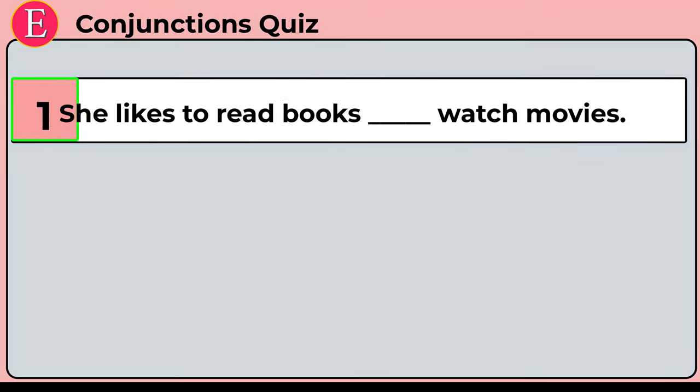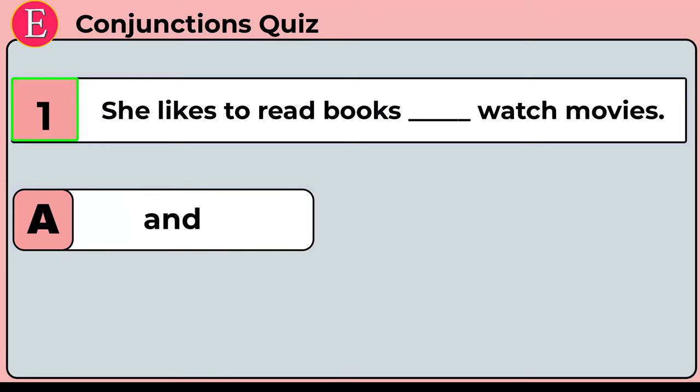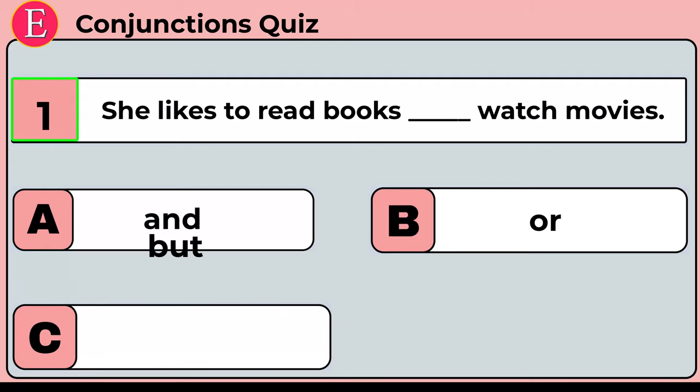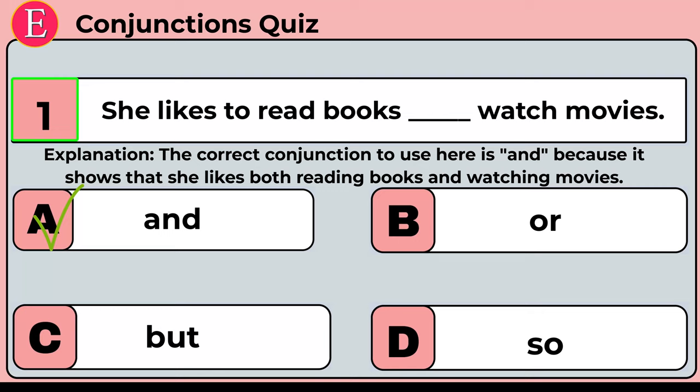The first question is: she likes to read books ___ watch movies. Your four options are option A: and, option B: or, option C: but, option D: so. Time is up. Correct answer is option A: and. She likes to read books and watch movies. 'And' is the correct answer because it shows that she likes both reading books and watching movies.